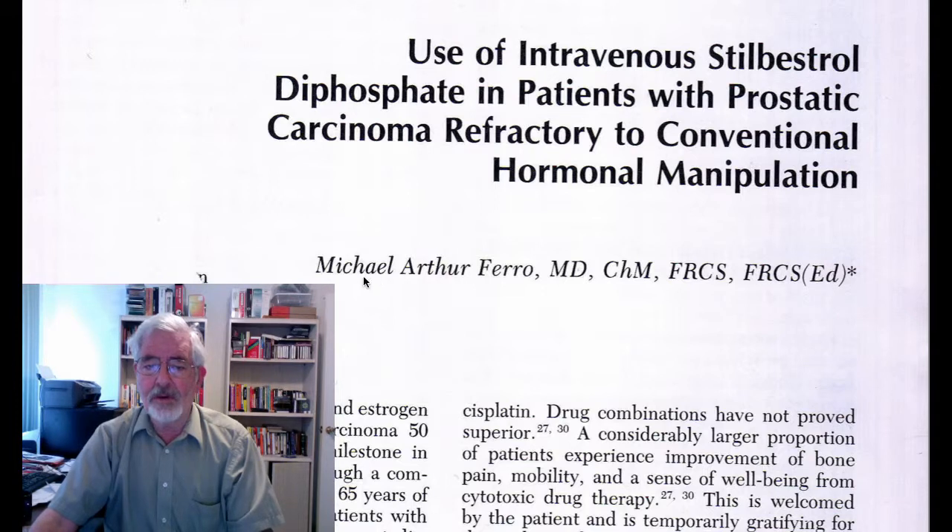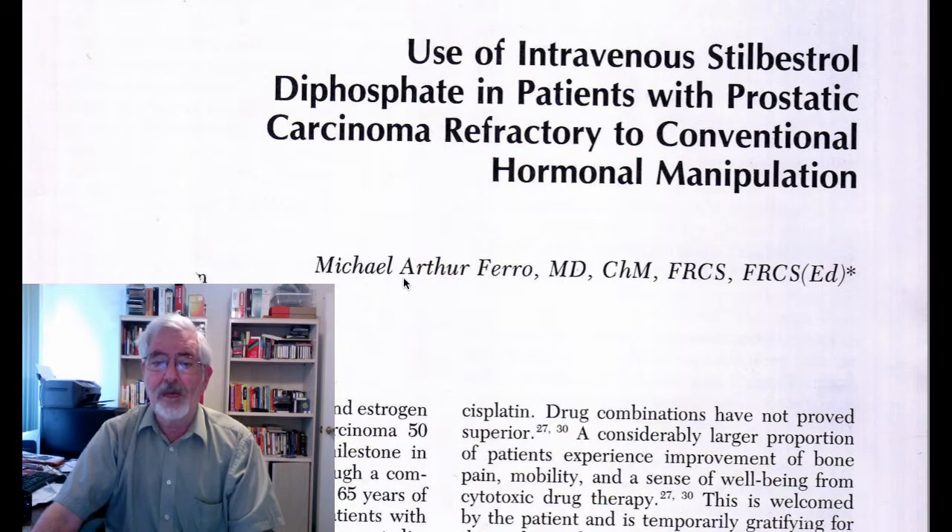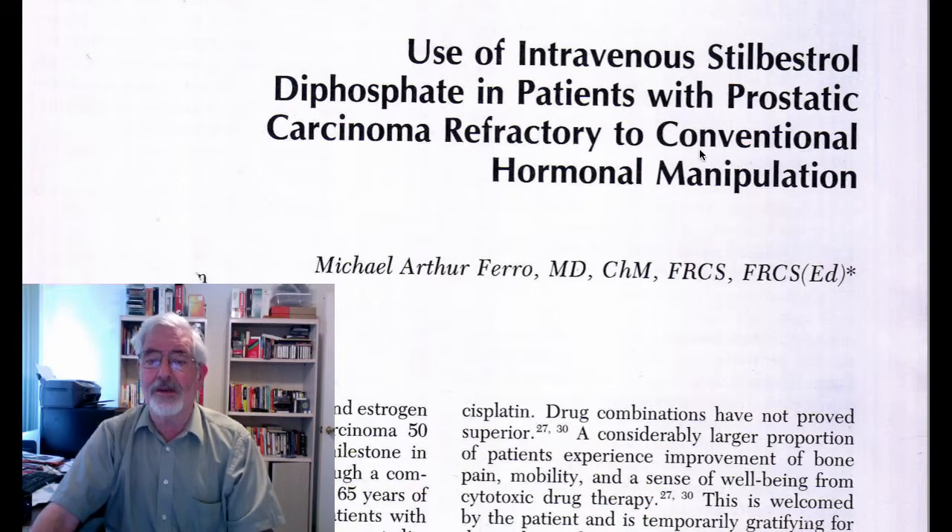I was amazed because I found the article in 1996. The author was Michael Arthur Farrow, and I found his address, went to England, and visited his clinic to see exactly what he was doing with the infusion of Stilbestrol, which is a form of estrogen. So let's go and discuss this article.